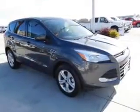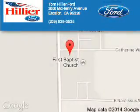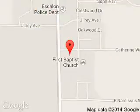Great quality at a great price. Call or click to contact us today. Tom Hillier Ford is dedicated to doing everything possible to ensure that the experience you have selecting your next vehicle is a pleasant one. We are located at 3000 McHenry Avenue, Escalon, California 95320.